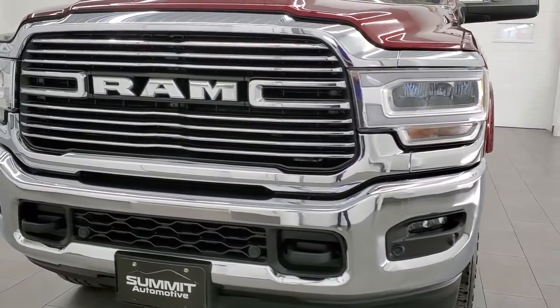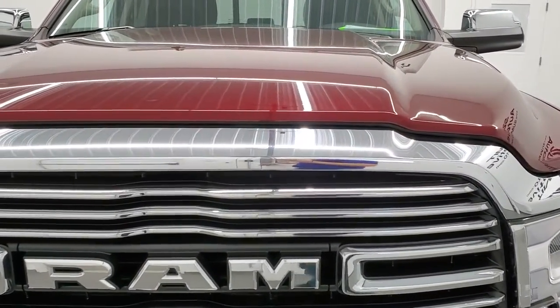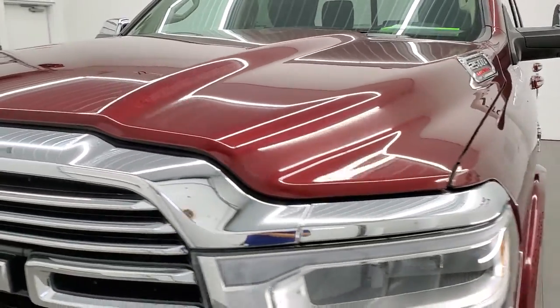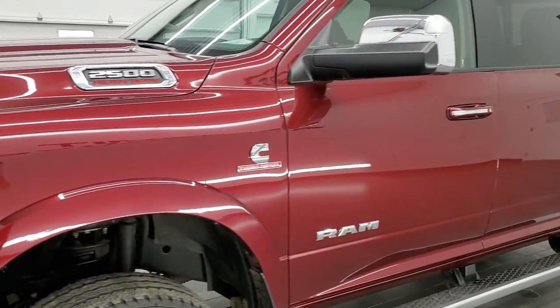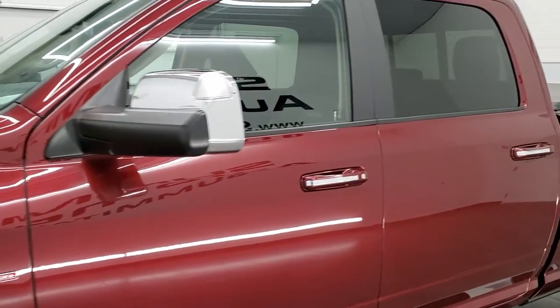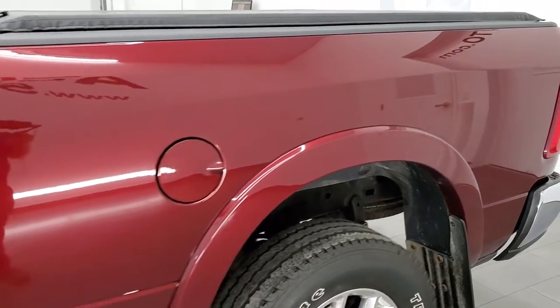Delmonico Red Pearl is the color. We shoot all of our videos in 1080p, 60 frames per second, so if you have HD capabilities on your computer, tablet, smartphone, or television, turn them on right now because it is definitely your best way to check out the quality, condition, and options of the truck before seeing it in person.